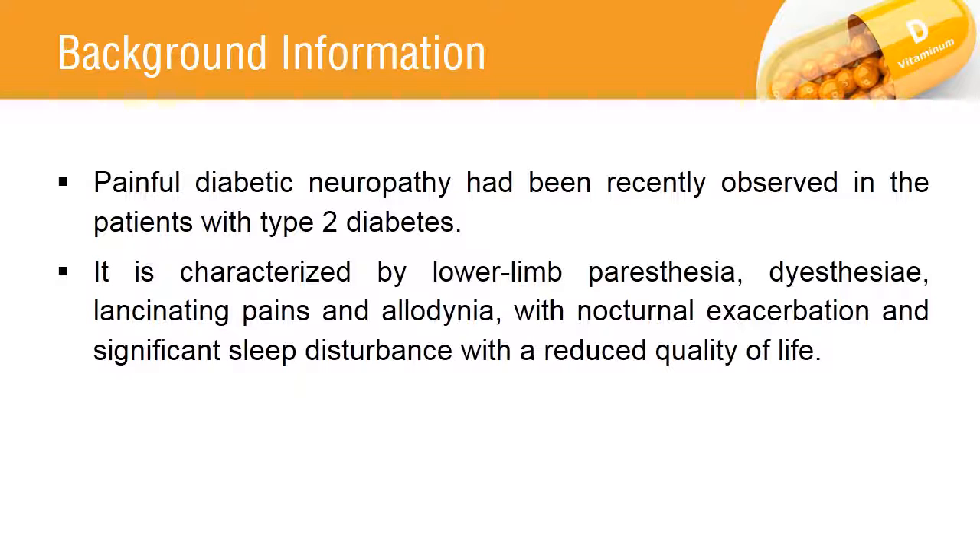Vitamin D plays a major role in the treatment of painful diabetic neuropathy. A single high dose of Vitamin D provides significant relief in the pain caused by diabetic neuropathy.